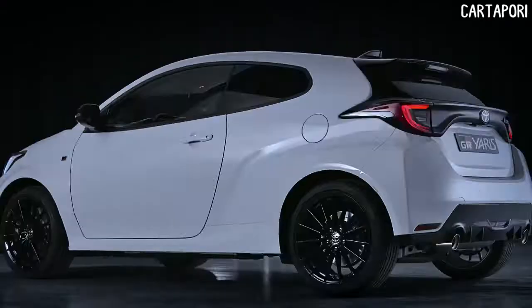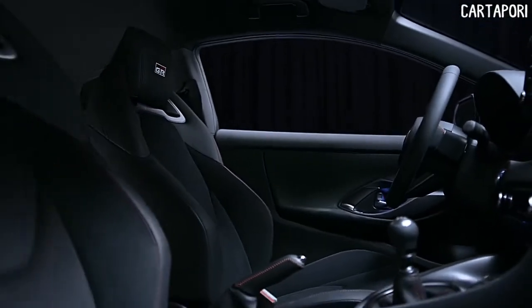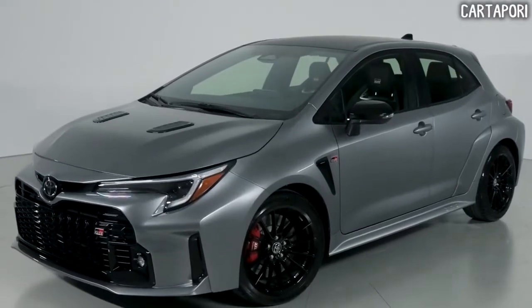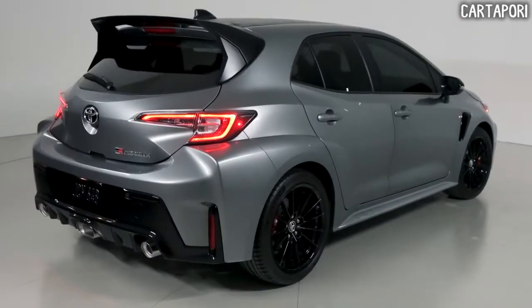The Toyota GR Yaris is probably the best performance car to come from the Japanese marque in years, but it's forbidden fruit in the United States. Fortunately, the GR Corolla has finally been revealed to appease Toyota enthusiasts who have been severely starved of a hot hatchback option.